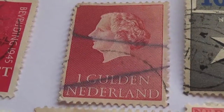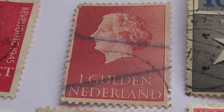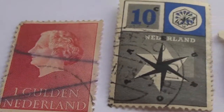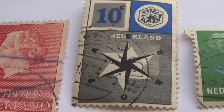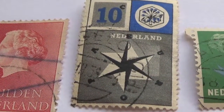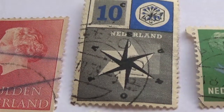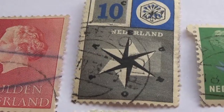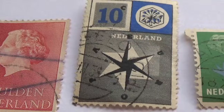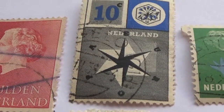Here we have a 1C, kind of a burgundy background. And here we have a 10C. Look at that — isn't that very interesting? What a design on that. That is very nice.